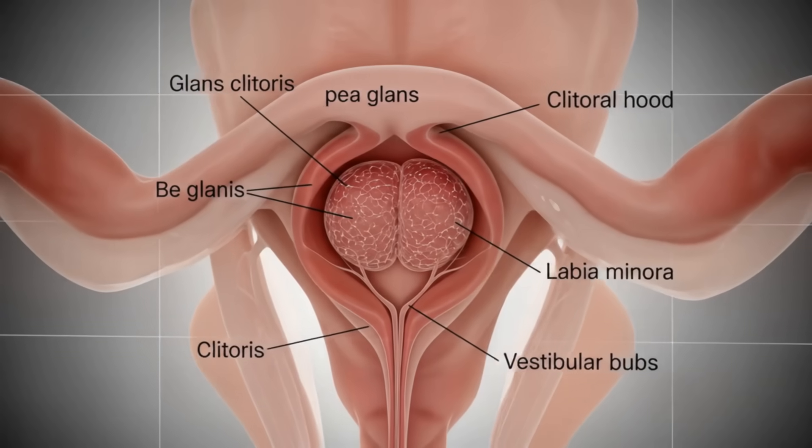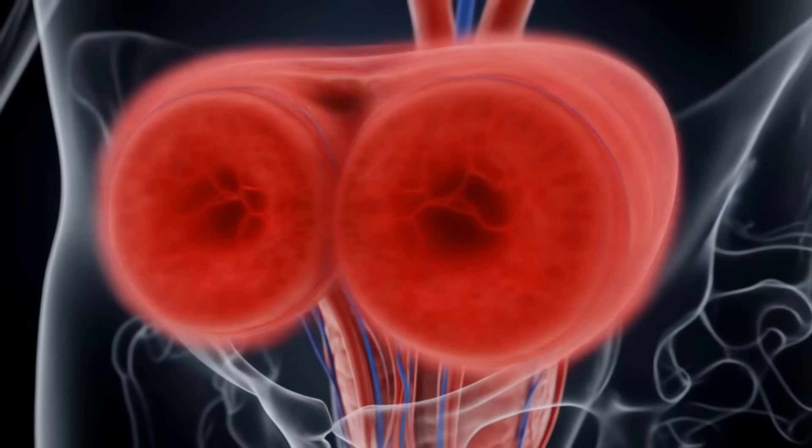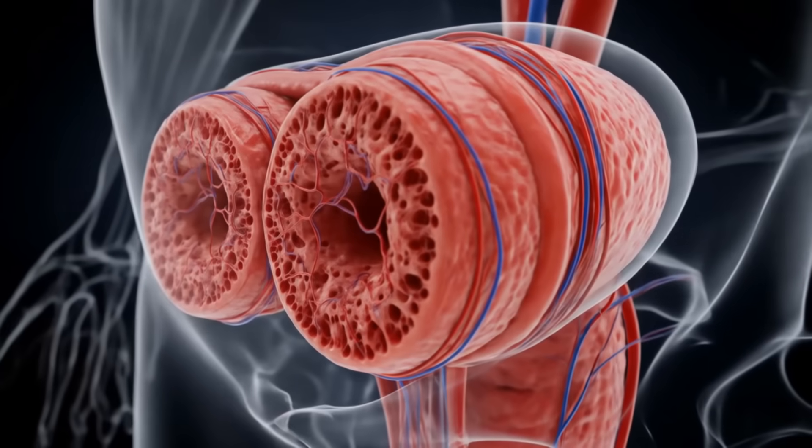The clitoris also has its own version of erectile tissue, similar to what you'd find in male anatomy. The corpus cavernosa and corpus spongiosum are structures that fill with blood during arousal.